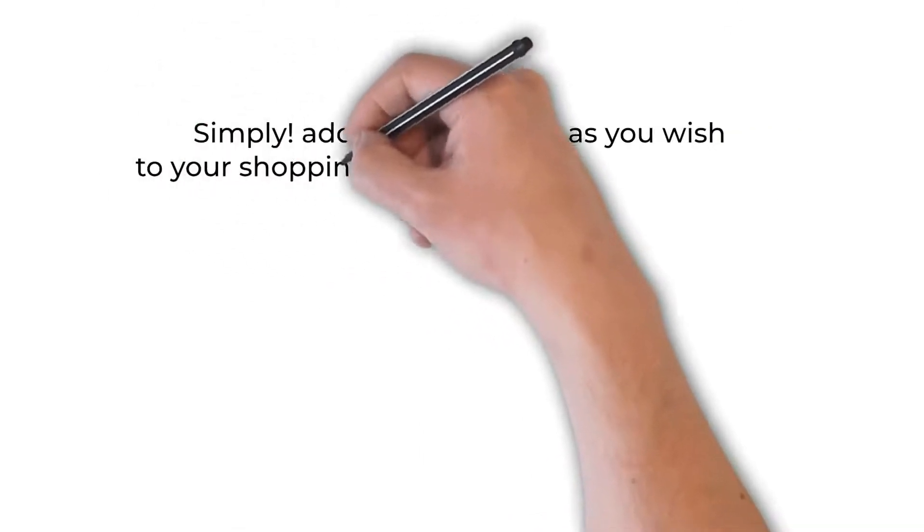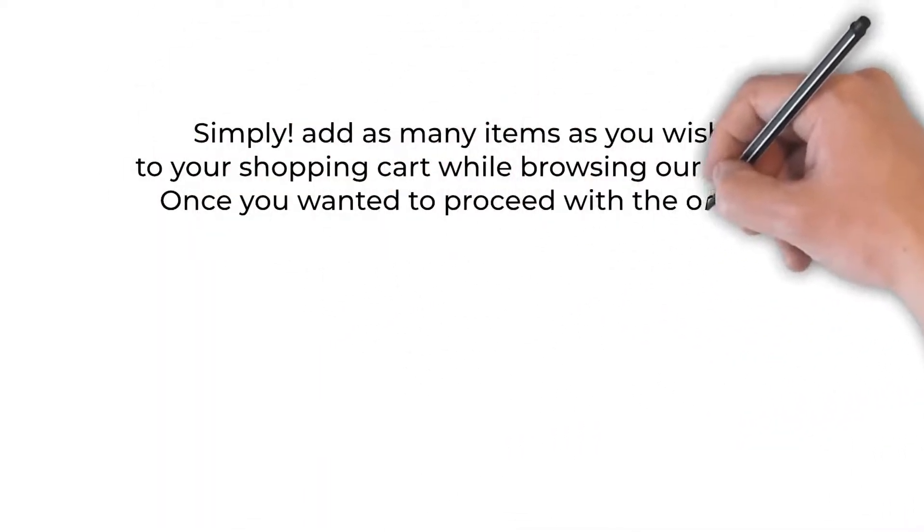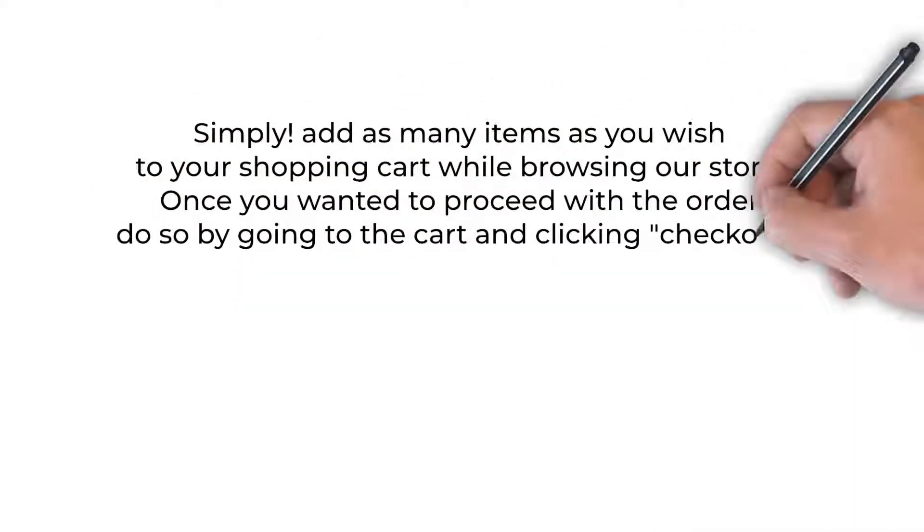Simply add as many items as you wish to your shopping cart while browsing our store. Once you are ready to proceed with the order, do so by going to the cart and clicking checkout.